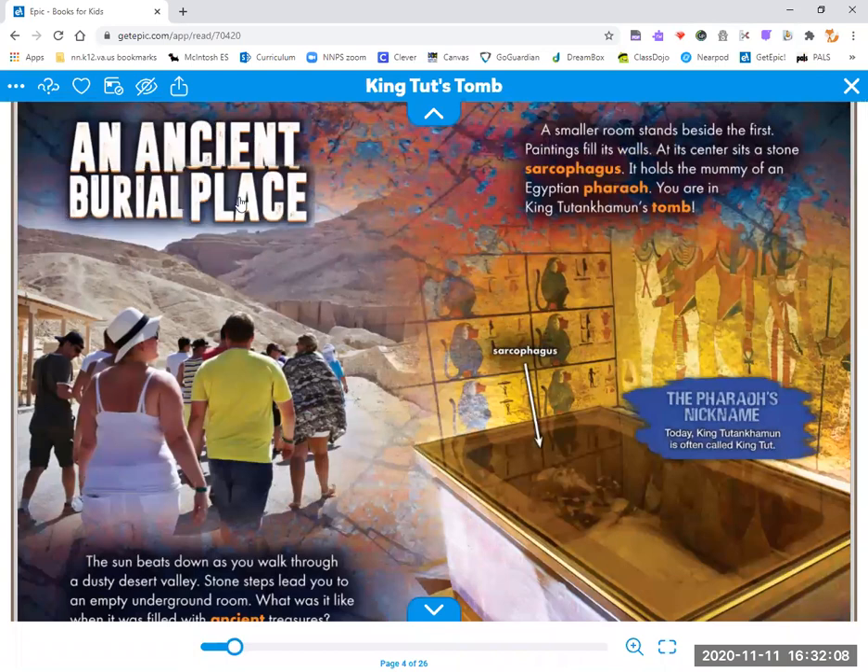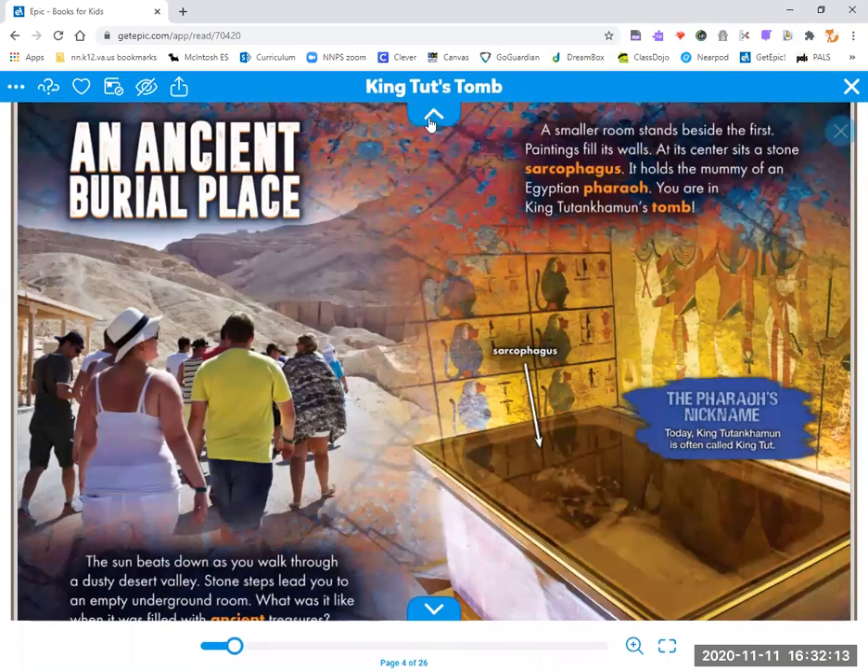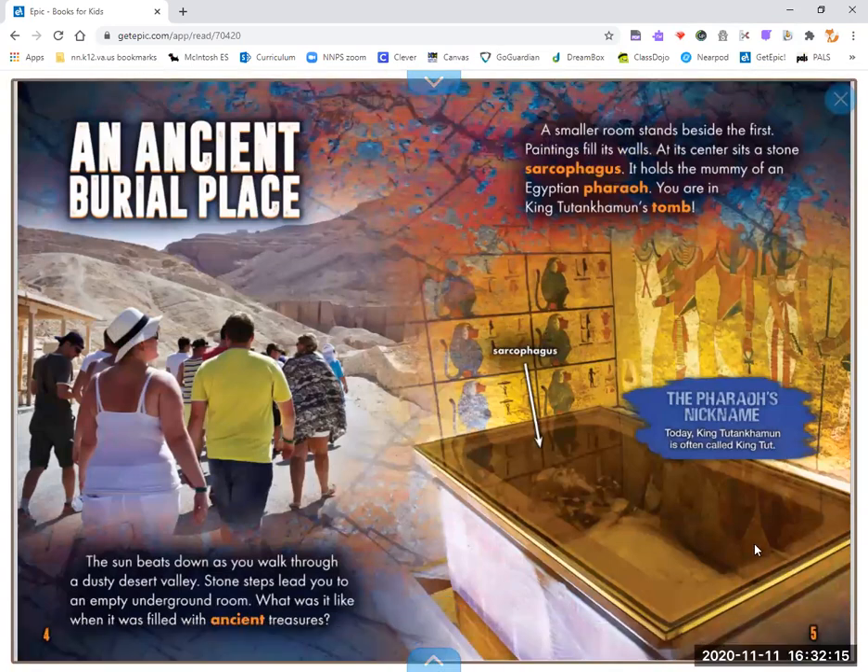An ancient burial place. The sun beats down as you walk through a dusty desert valley. Stone steps lead you to an empty underground room. What was it like when it was filled with ancient treasures? A smaller room stands beside the first. Paintings fill its walls. At its center sits a stone sarcophagus. It holds the mummy of an Egyptian pharaoh. You are in King Tutankhamen's tomb.